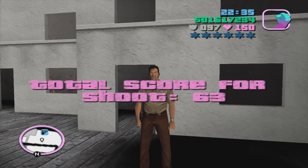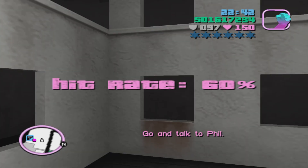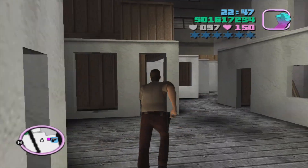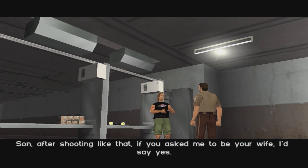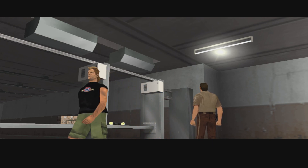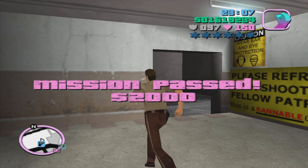Total score for the shoot: 63 and 60% accuracy - not bad. I could have been better but not bad at all. Let's talk to Cassidy. 'So you want to do me a favor and help me put together a job?' 'Son, after shooting like that, if you asked me to be your wife I'd say yes.' Mission passed - two thousand dollars.